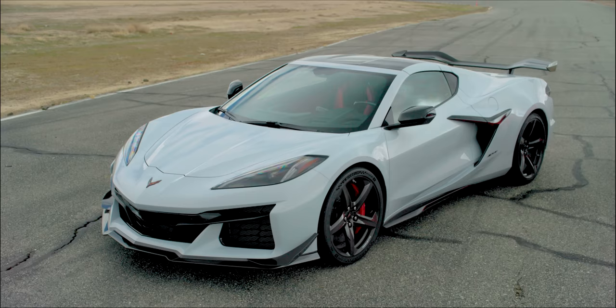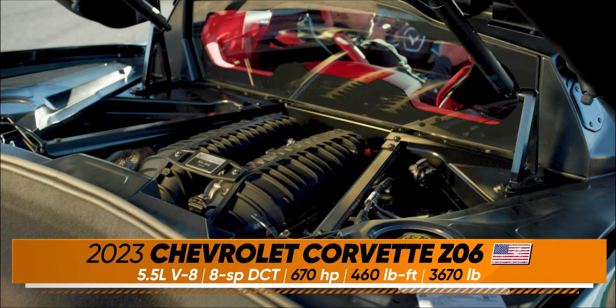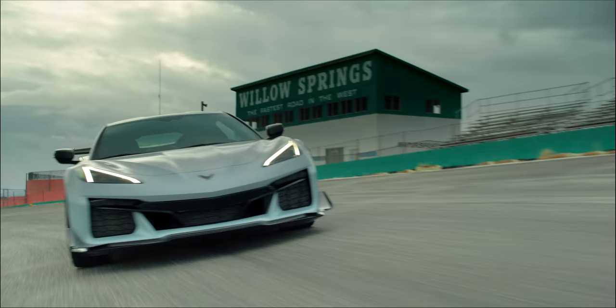The Z06 is the Corvette for the racetrack. Wide-body, big, huge, sticky tires, and the LT6 — the most powerful naturally aspirated V8 ever. 670 horsepower from 5.5 liters, thanks to a flat-plane crankshaft and 8,600 RPM redline. It sounds and handles like a race car.